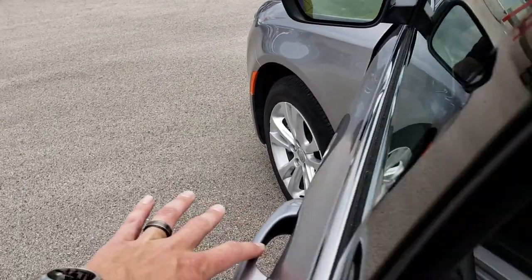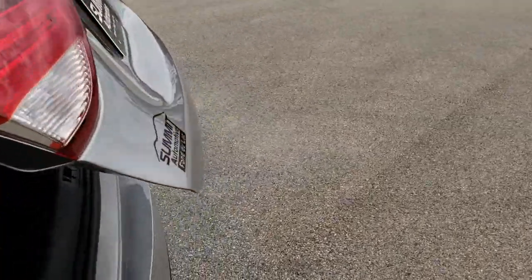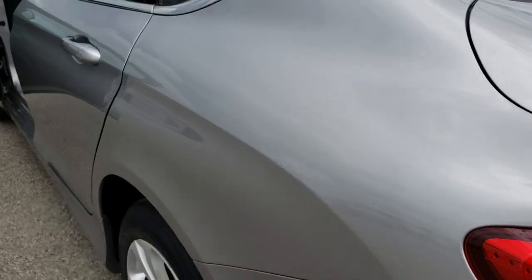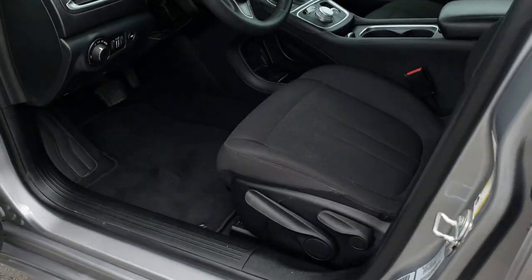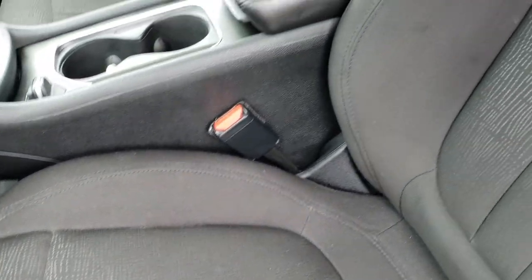Power mirrors. We'll take a quick look at the trunk area. The trunk storage space is very clean and it does come with a spare tire. I'd give this car a 9.5 out of 10 for condition on the outside of this vehicle. The inside is just as clean.